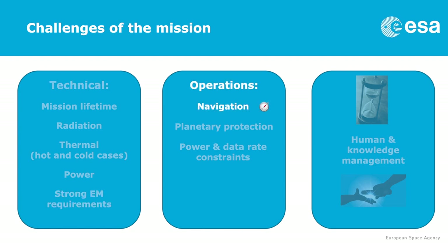In terms of operations, navigation is also quite challenging because there will be two orbit insertions — one around Jupiter and one around Ganymede — plus many flybys, making navigation quite complicated. We have to address planetary protection, showing that we will never impact Europa, for example. And we have power and data rate constraints — not much power and not much data rate — so we have to cope with that when planning the instrument timelines.